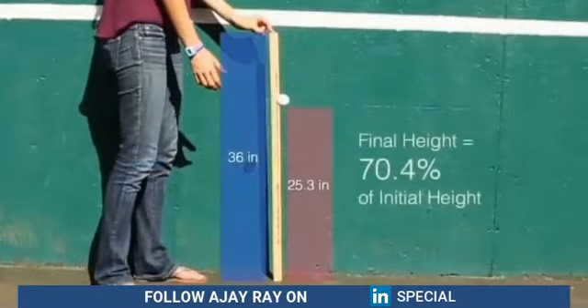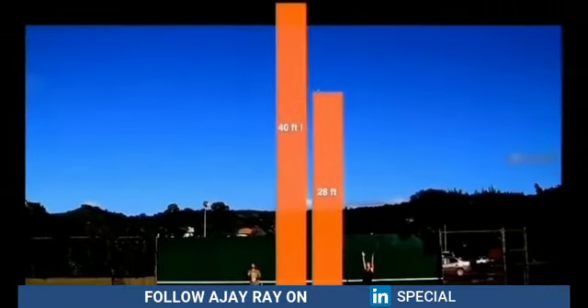If you consider that by itself the golf ball bounces about 70 percent of its dropped height, it went as high as if it had fallen from 40 feet up. That is awesome.